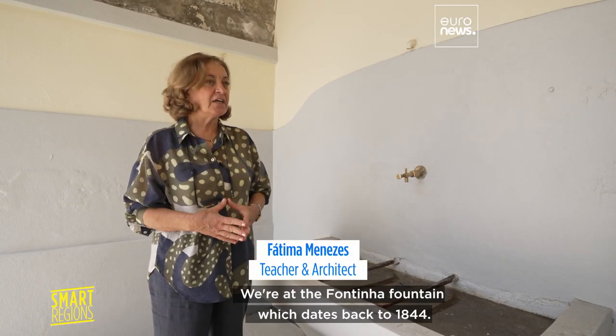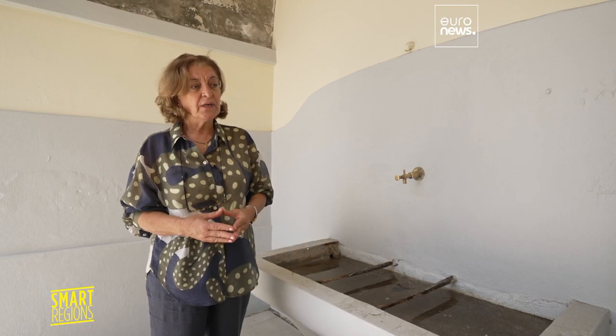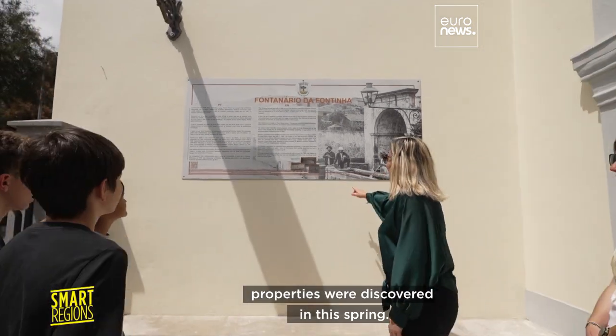We're at the Fontinha fountain, which dates back to 1844. It's curious because later on, medicinal properties were discovered in this spring.